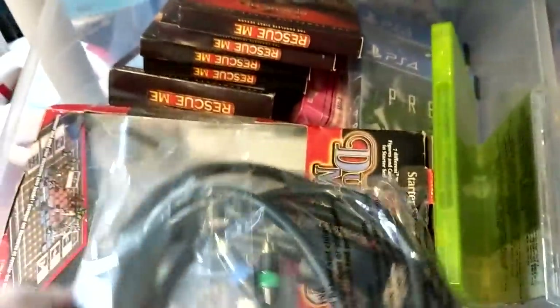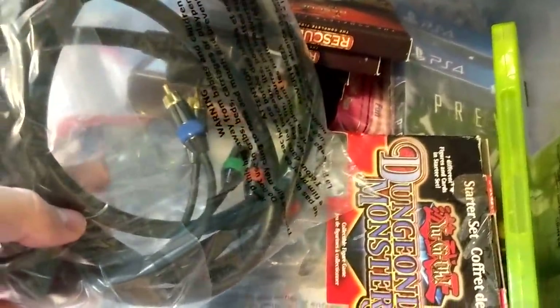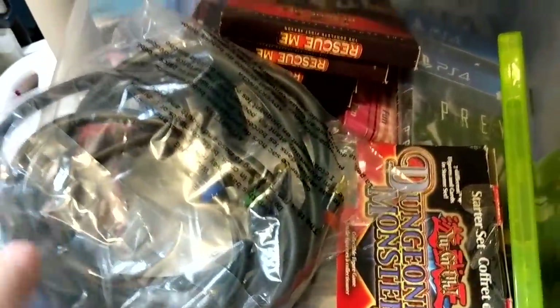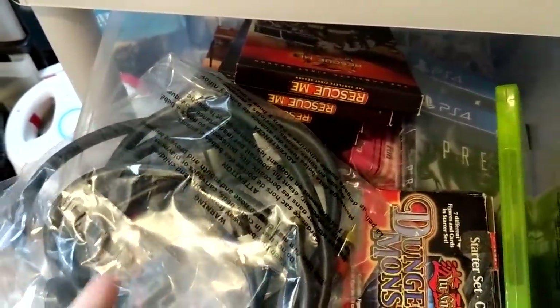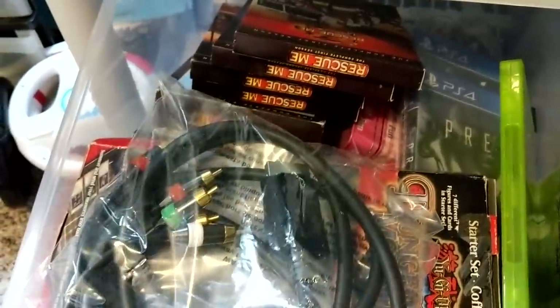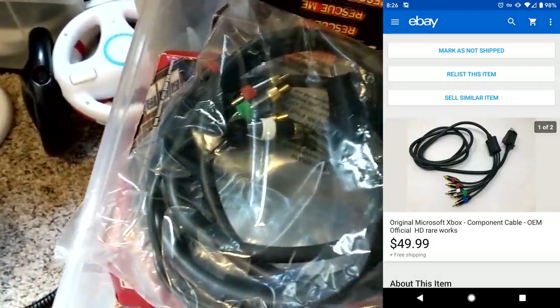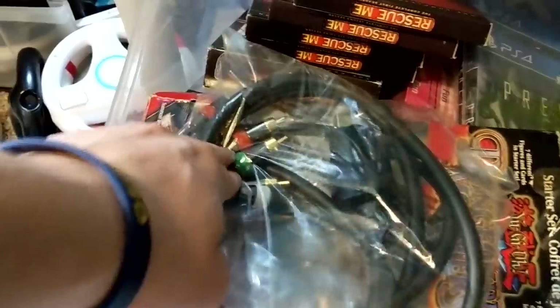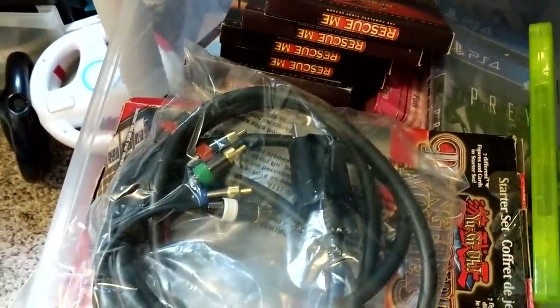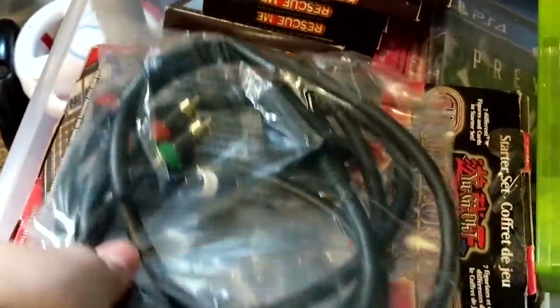The first couple sales are from bin A9. This is an original Xbox Microsoft brand component cable — it's got the green, blue, red. If you ever find original component cables for PS2, Xbox, and especially GameCube, they're worth good money. This one sold for $49.99. I purchased this from Andy the viewer. From the big collection, I think I spent about $1,000 or $1,100 — probably got $5 or $10 into this cable. So this was a great purchase and a great sale.